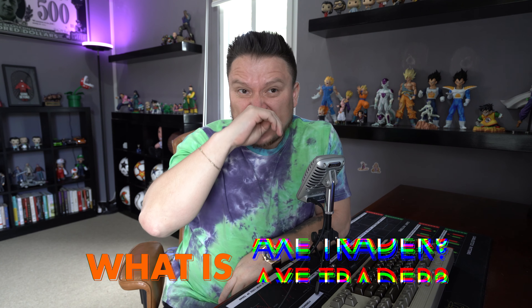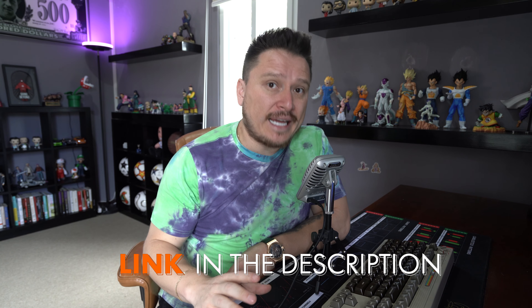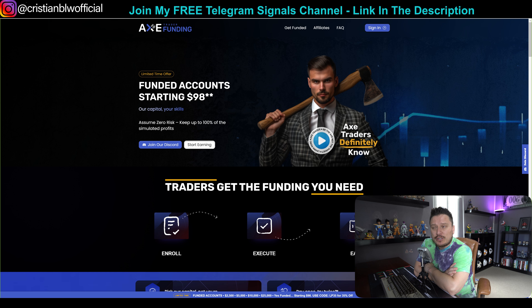The first question you might be asking is: what is X-trader funding, or X-trader funded account? I do have a link in the description for you to check it out. It's basically a funded account company, just like FTMO, EA Funding, My Forex Funds, First Class Funds, and all of these companies out there. But this one in particular I found super interesting and, more importantly, super fair — which is quite hard to find when it comes to funded account companies, especially at the time of payout.